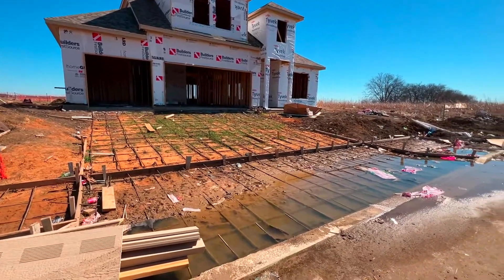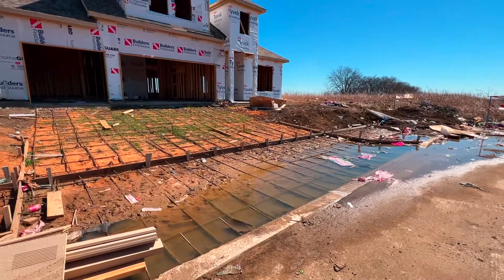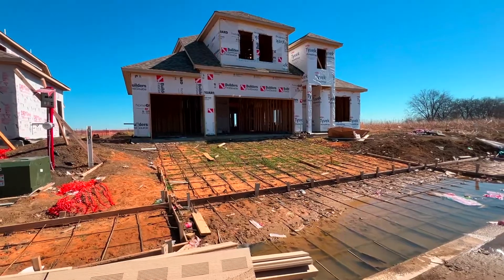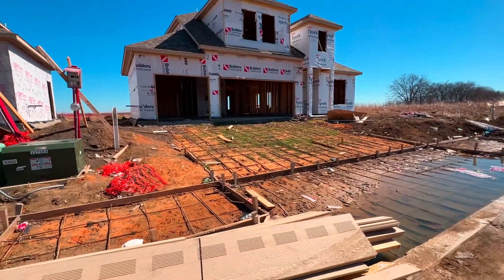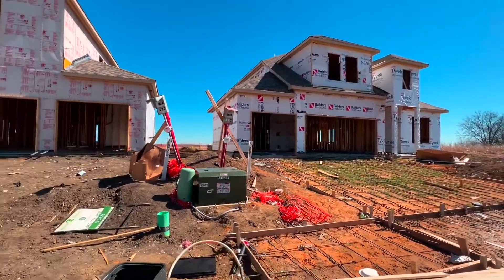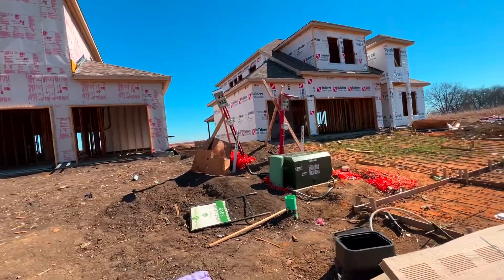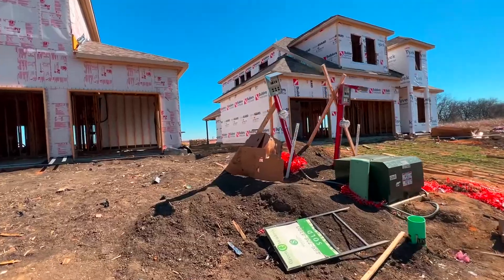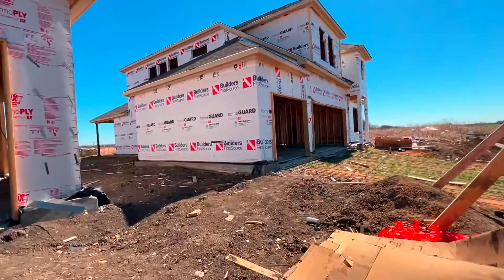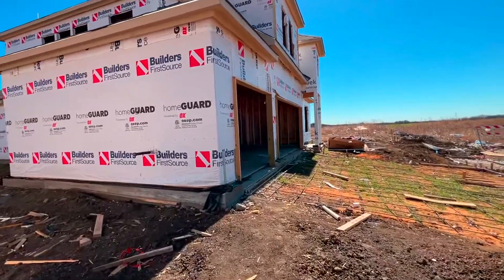I'm going to have to walk around because we had a little bit of weather roll in, so there's some water here — I'm not about to swim through that to get to the front. As I'm walking around, I'll point out that they have already got the rebar down and the form boards for the driveway. That flatwork — I don't know when they're planning to pour it, but it's got to be pretty soon because they don't usually prep for that until they're ready to do it.